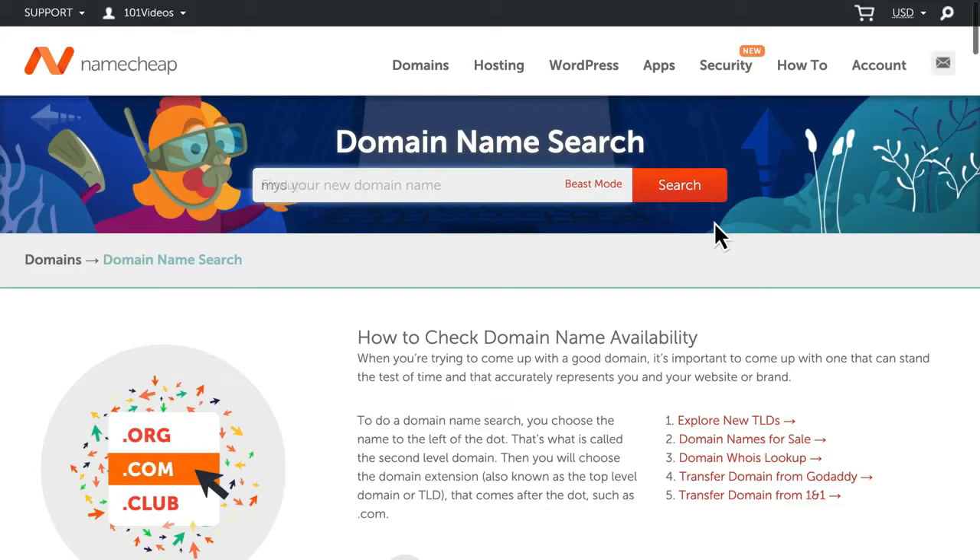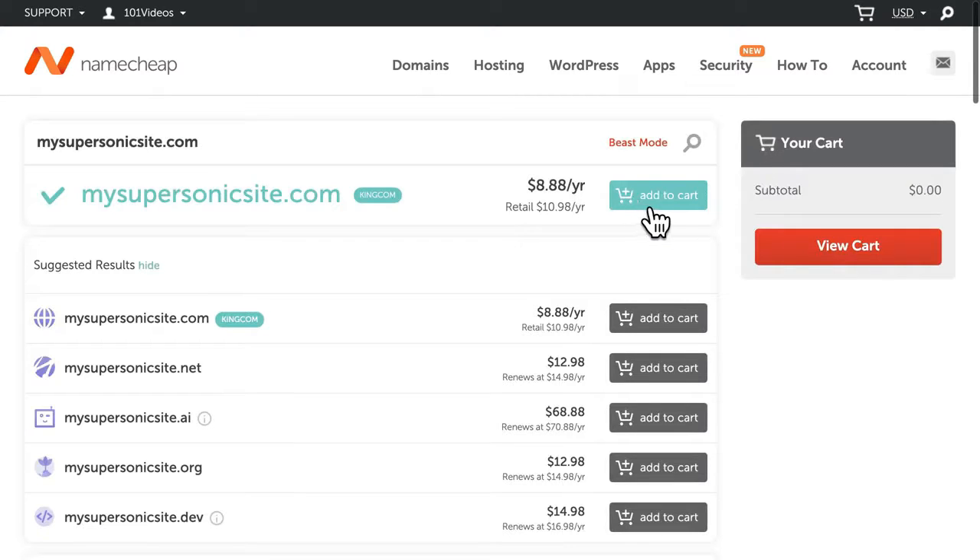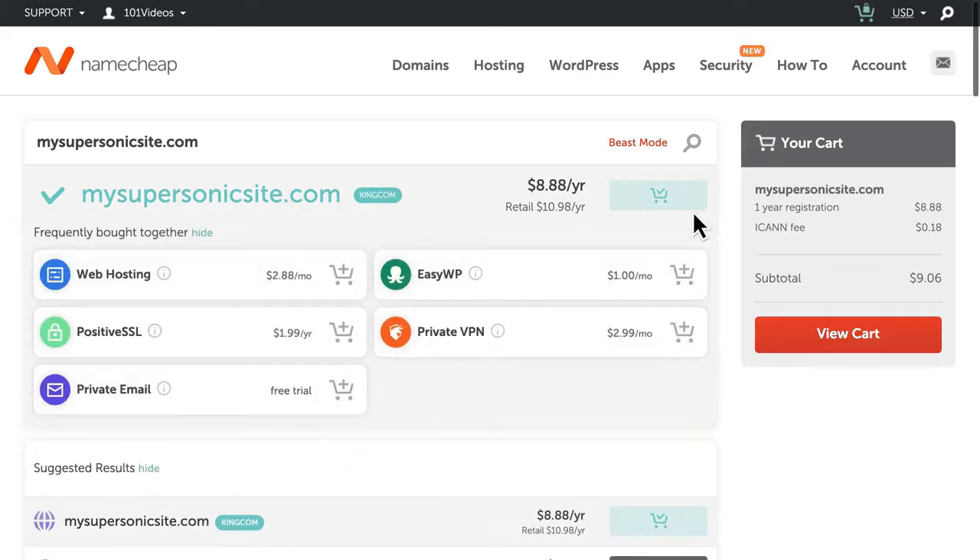Start by searching for a unique domain name for your new site on Namecheap.com. Select Add to Cart, and Namecheap will suggest a few helpful add-ons, including EasyWP.